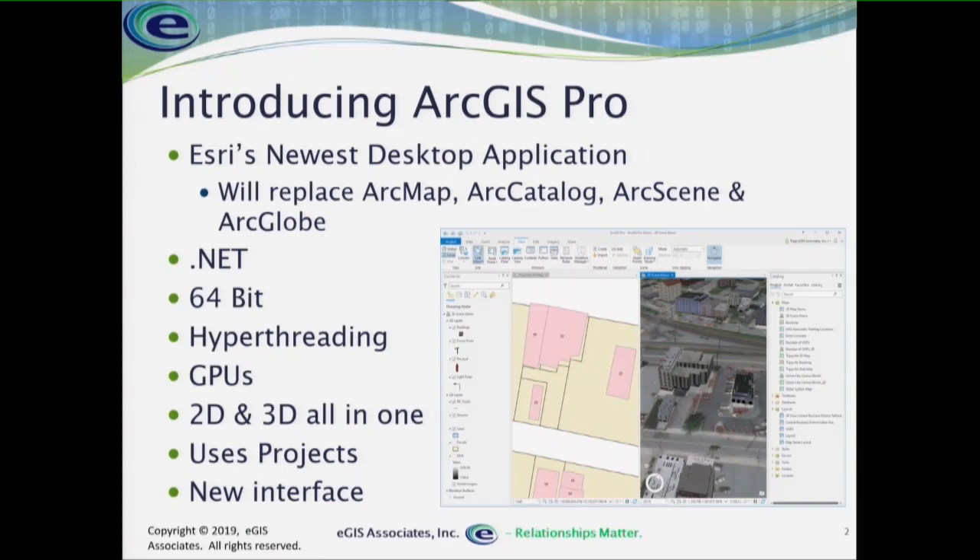ArcGIS Pro is built on a whole new architecture — it is .NET, as opposed to the COM architecture that ArcMap was built on — which means it is 64-bit enabled. Most of it's 64-bit, though there are still some tools embedded in 32-bit. What the 64-bit does is really open up the capability to use our modern hardware.